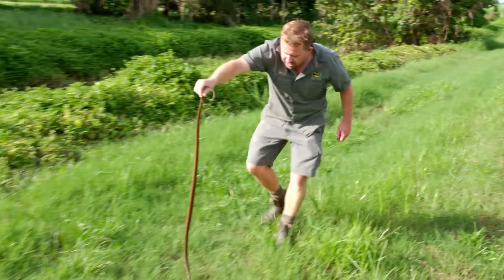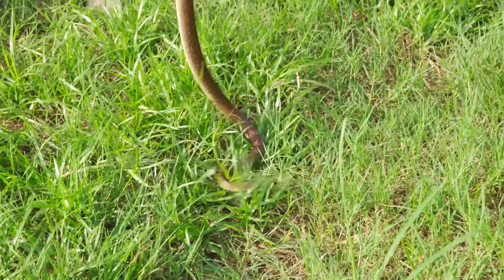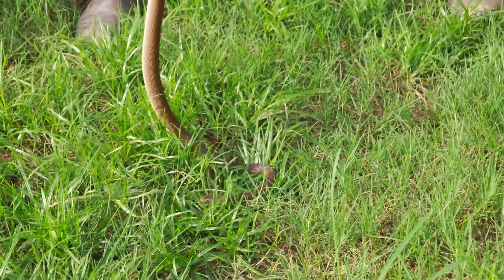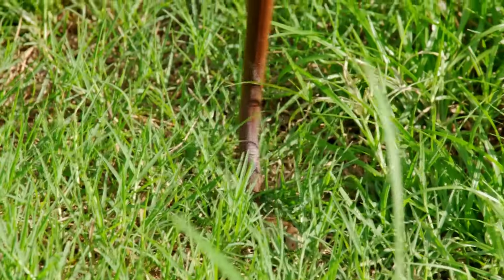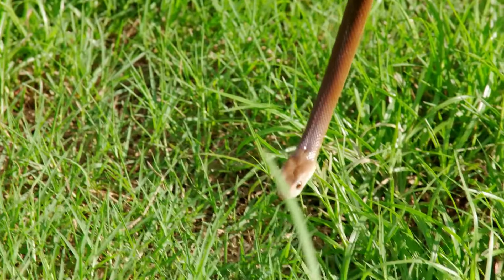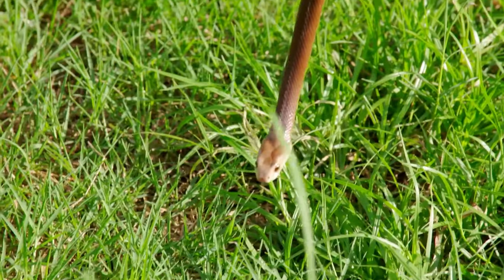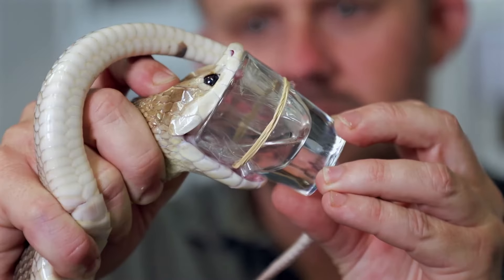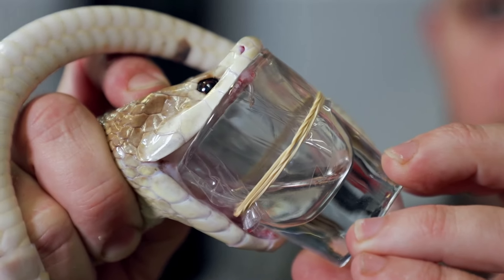This is the coastal taipan. This snake here is in the top five most toxic snakes on the planet. This one's only a sub-adult — they get much, much larger than this. But this is a great sign for me, because this means that in this area they're breeding. Back at the Reptile Park, I milk these snakes every two weeks and I need about 24 big adults.